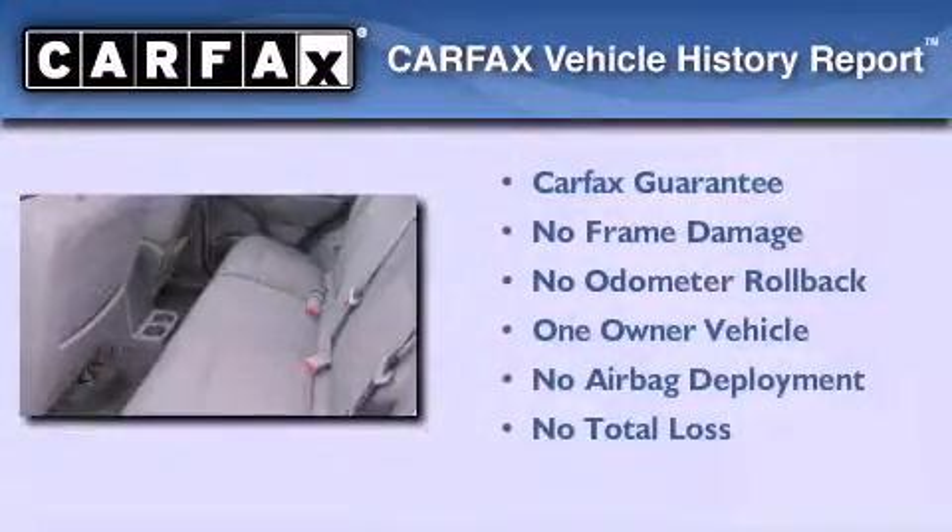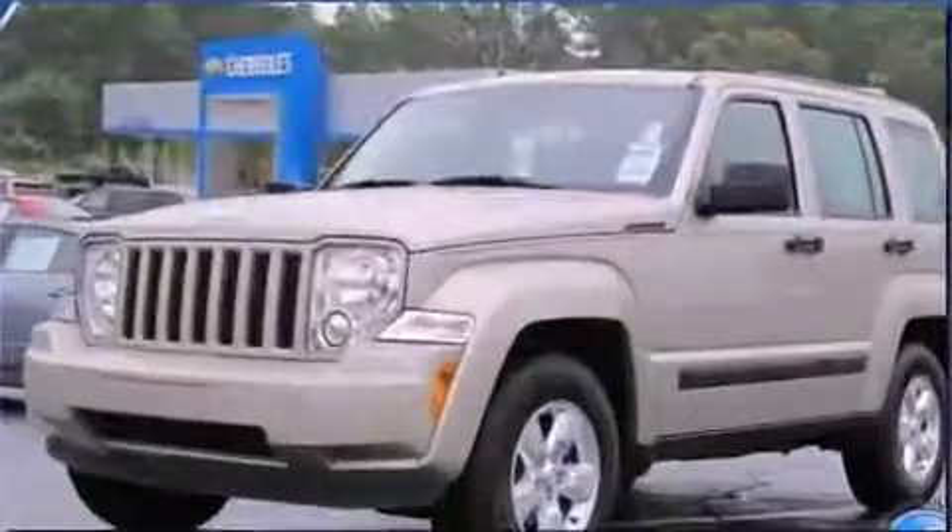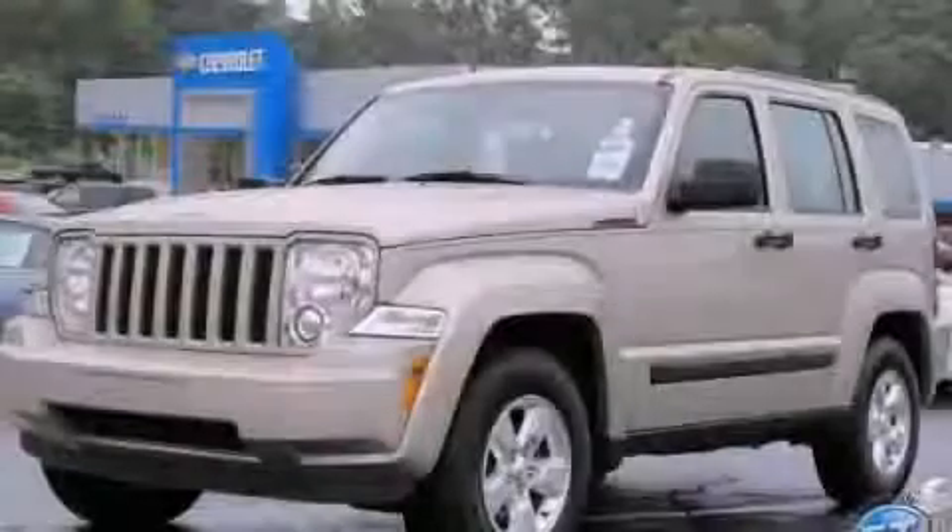This Jeep has had only one owner, and it qualifies for the Carfax buy-back guarantee. This vehicle is sure to sell fast. Call and arrange your test drive today.